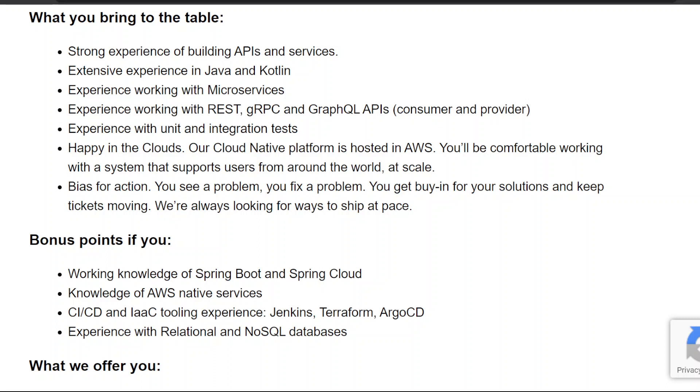Seven, bias for action — you see a problem, you fix a problem, you get buy-in for your solutions and keep tickets moving. Bonus points if you have: working knowledge of Spring Boot and Spring Cloud; knowledge of AWS native services; CI/CD and IaC tooling experience including Jenkins, Terraform, and Argo CD; and experience with relational and NoSQL databases.